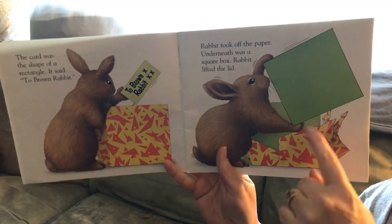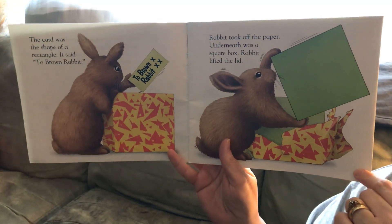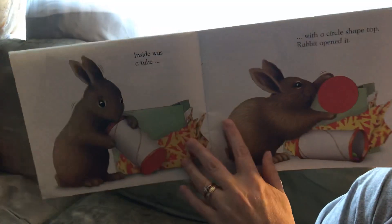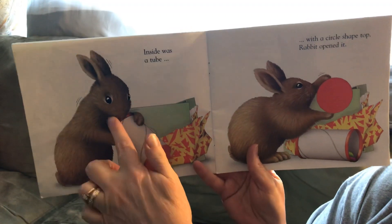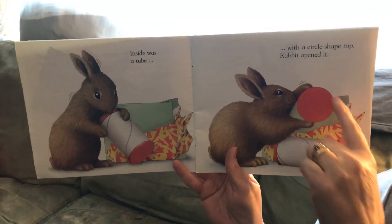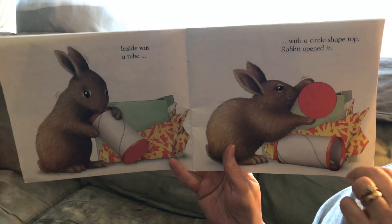Underneath was a square box. Rabbit lifted the lid. Now if you have a square box, boys and girls, it looks like a square, but it's also called a cube — a box is called a cube. Inside was a tube, and that is called a cylinder. And inside the tube was a circle. On the end of the tube was a circle-shaped top — there's your circle on the top of that cylinder.